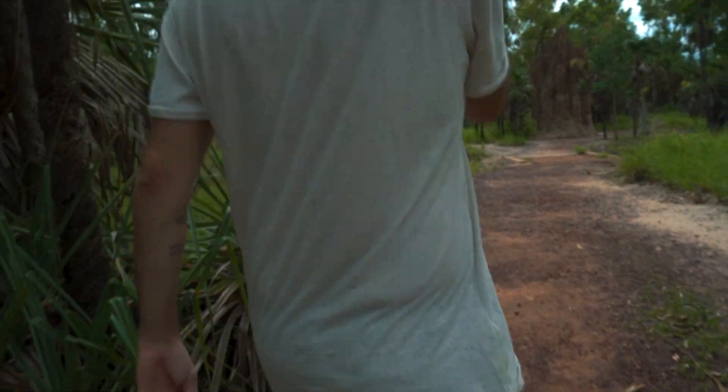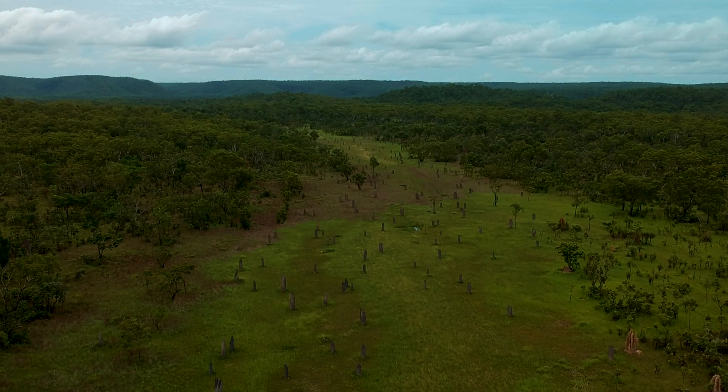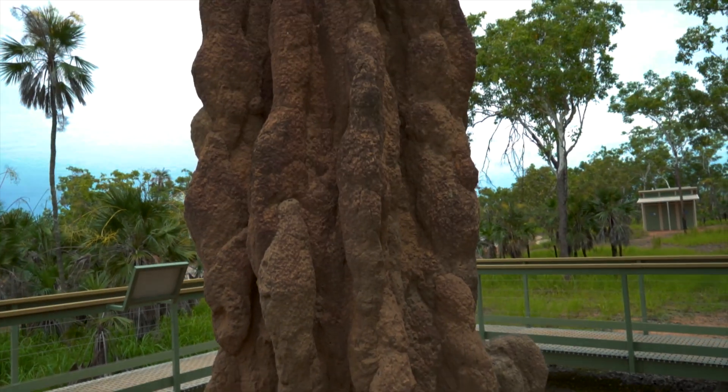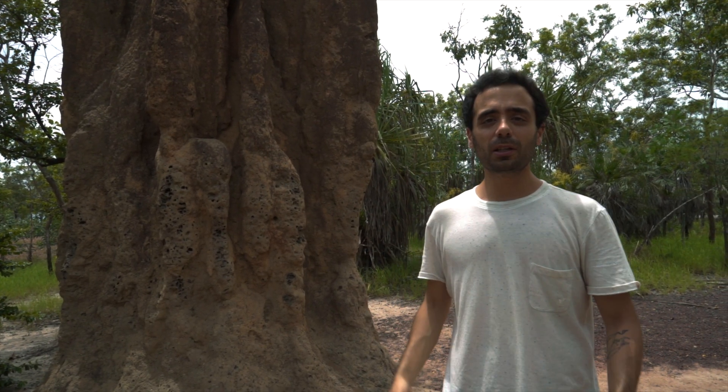We are in Litchfield National Park and we are here to see some termites. This is a cathedral termite mound made by cathedral termites, but what's interesting here are the magnetic termite mounds which are aligned from north to south, which is very interesting. Let's check it out.